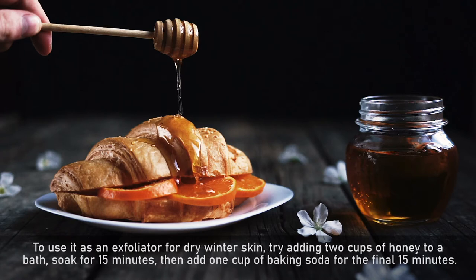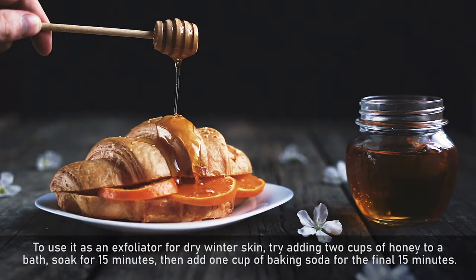To use it as an exfoliator for dry winter skin, try adding 2 cups of honey to a bath, soak for 15 minutes, then add 1 cup of baking soda for the final 15 minutes.